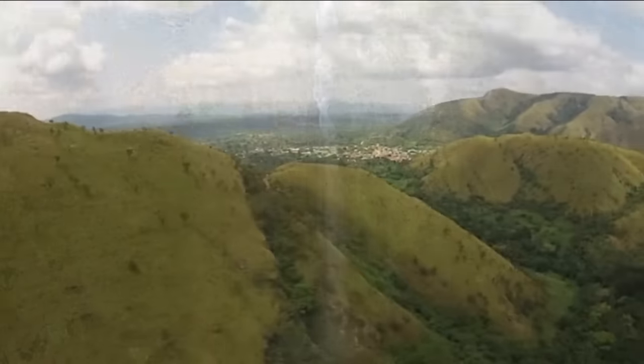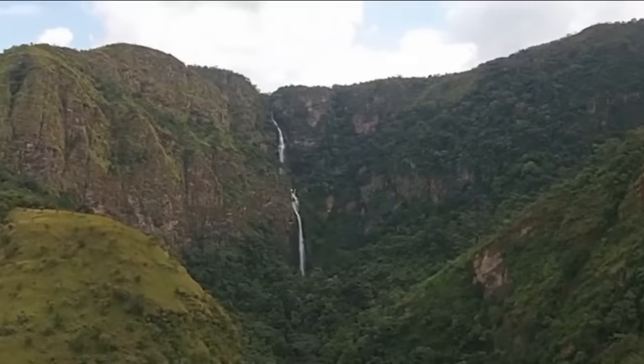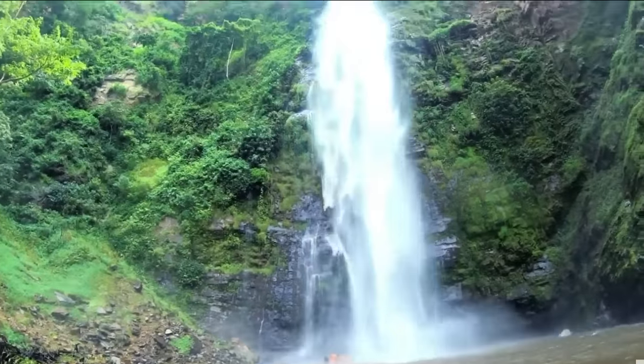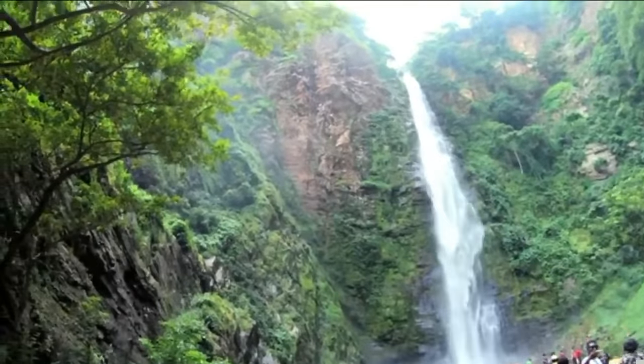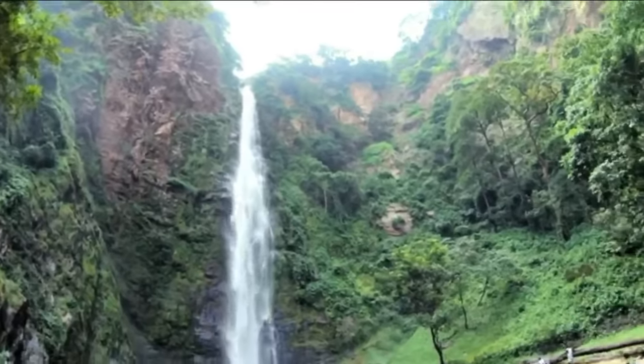You can engage in lots of activities when you visit Wli Waterfalls. For example, you can relax by enjoying the flow of the falls or by swimming in the water. If you want to challenge yourself, you can go hiking with a guide to the top of the falls. At the top is a shrine of the lesser gods, believed to have been brought from Togo by the village ancestors.